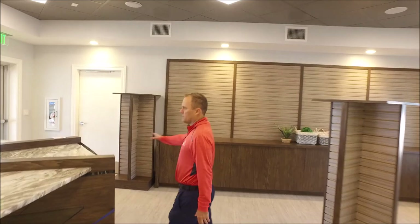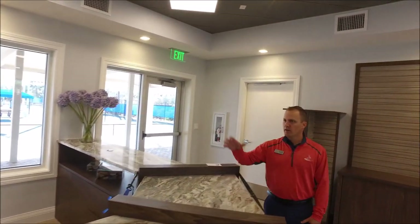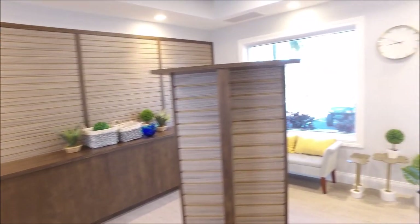Our pro shop desk is in place. We'll start bringing in our point of sale system and our computer, and we have our TV in place as we speak. We'll start bringing merchandise in next week as soon as we have our CO.